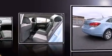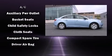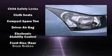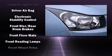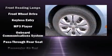Chevrolet prioritized practicality, efficiency, and style by including delay-off headlights, one-touch window functionality, variably intermittent wipers, remote keyless entry, and a split folding rear seat.